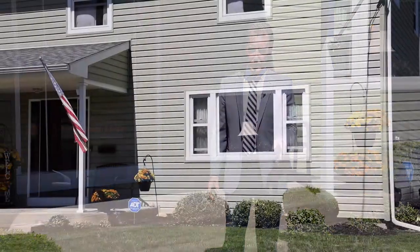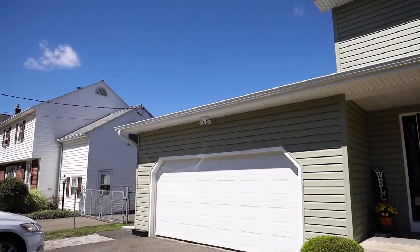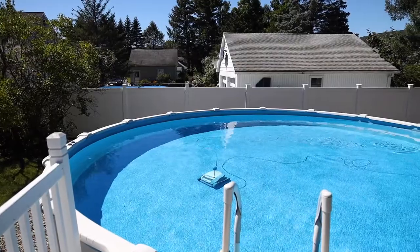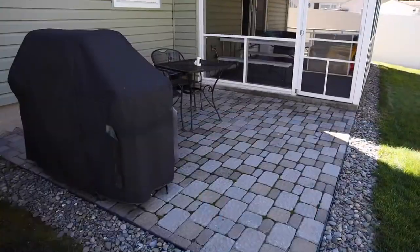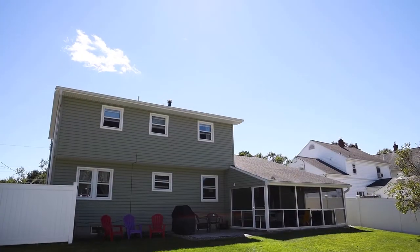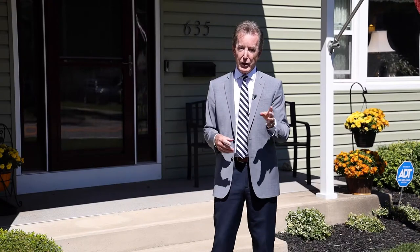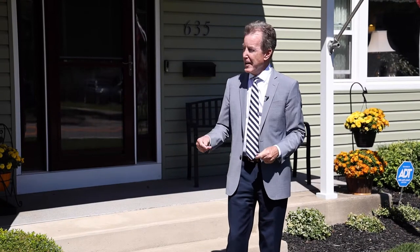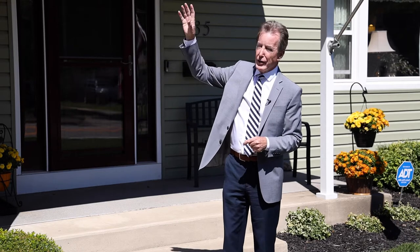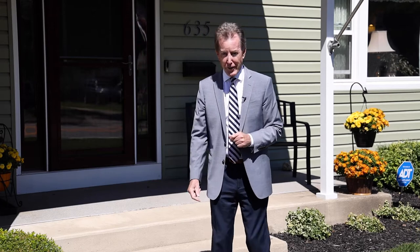What a property this is, because when you buy a house there's always something you have to do after you close — you're gonna start spending money and you don't want to. This property is completely and totally finished. New siding, new garage door, new roof. Let's go in and take a look at this beautiful house — you're gonna love it.